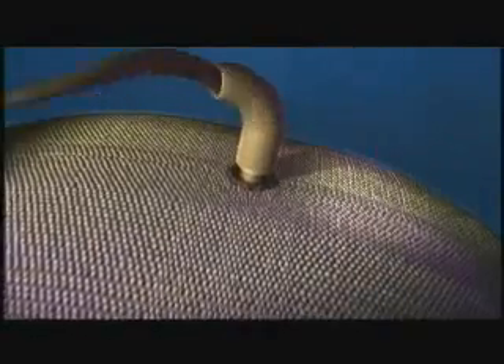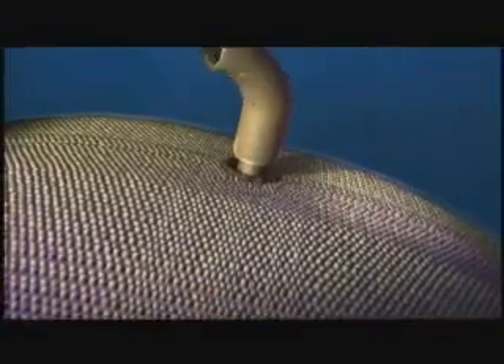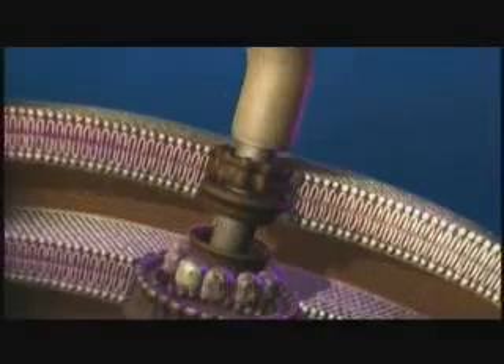That reaction was not surprising, especially when the bacterial flagellum motor is animated and magnified more than 50,000 times to display the details of its construction and operation.